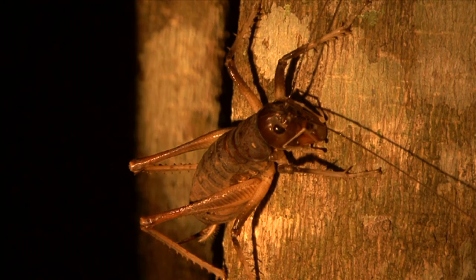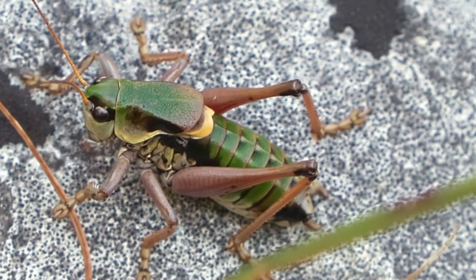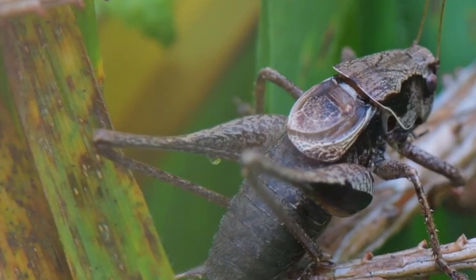Females also have a round ovipositor, which is how they lay their eggs. In katydids, they are often green and leaf-shaped, and the ovipositor is flat. The name cricket comes from the sound they make — it's onomatopoeic in origin.